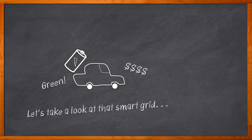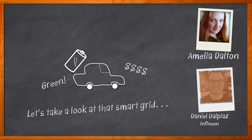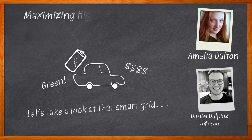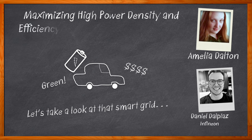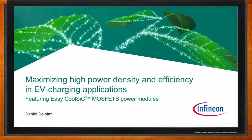But how do we get there? By increasing the power density and efficiency in our EV charging applications. I'm Amelia Dalton, host of Chalk Talk. In this episode, Daniel Dalpiaz from Infineon and I explore the topologies of typical EV charging systems, why power conversion is key to the future of EV charging, and the benefits that the easy power product family from Infineon can bring to EV charging stations. Don't forget to click that link for even more information about this topic from Infineon.